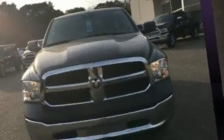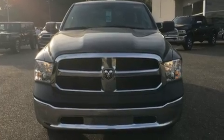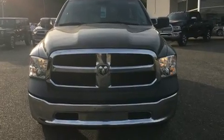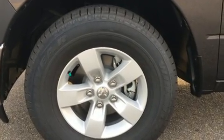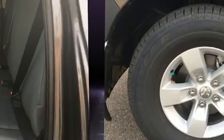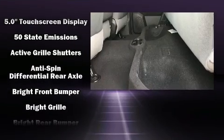Features include a rear step bumper, an automatic dimming rearview mirror, heated door mirrors, a trailer hitch, a bed liner, and air conditioning. Audio features include an AM/FM radio and six speakers, enhancing the audio experience throughout the interior.